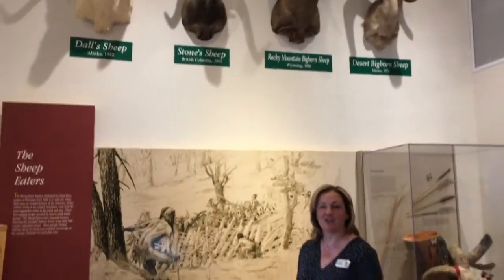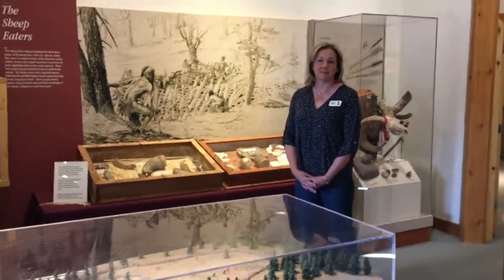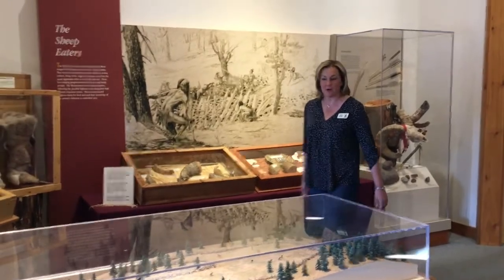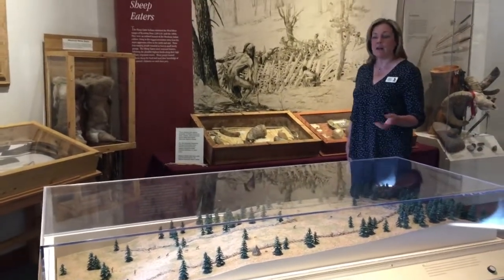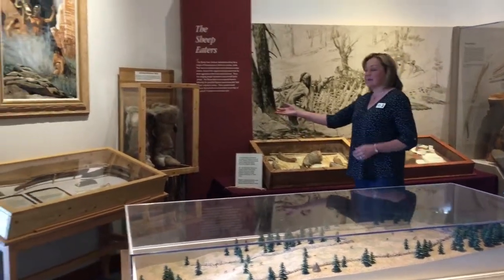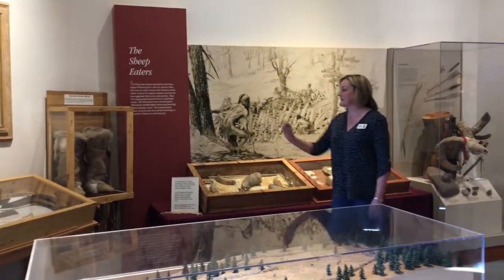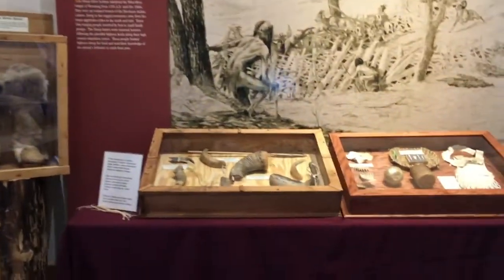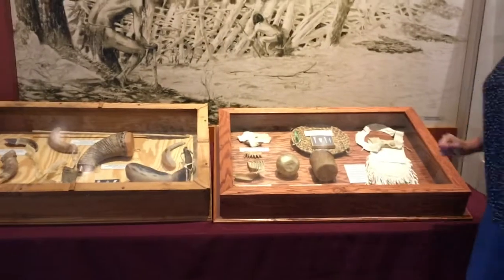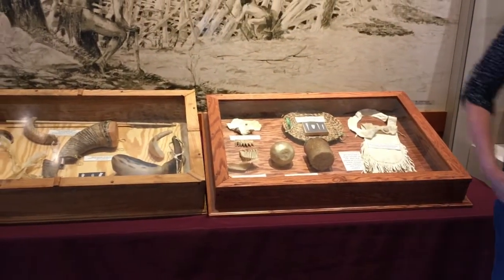This area of the Bighorn Sheep Center is dedicated to the Sheep Eater Indians, or the Mountain Shoshone Indians, that lived in this area several hundred years ago. We have a diorama of a sheep trap — there are remnants of many of these in this area — and replicas of many items that Sheep Eater Indians would have made from Bighorn Sheep parts, such as winter boots. Many items here were made by our local artist, Tori Taylor. My favorite is these little containers: one made out of a bladder and one made out of a stomach of a Bighorn Sheep.